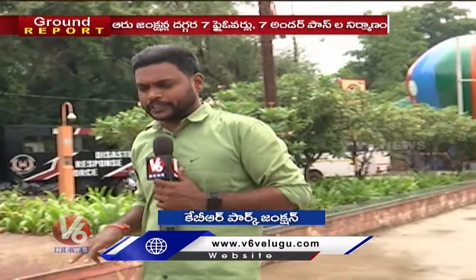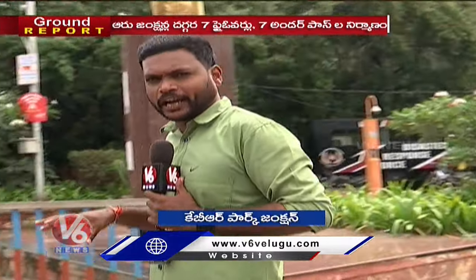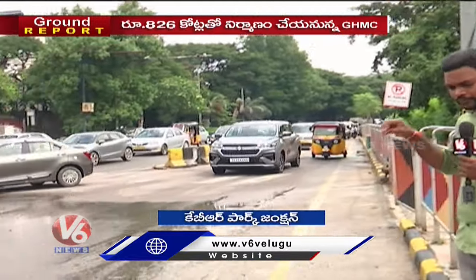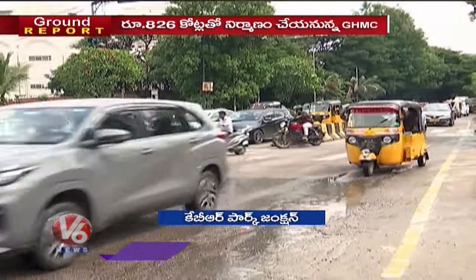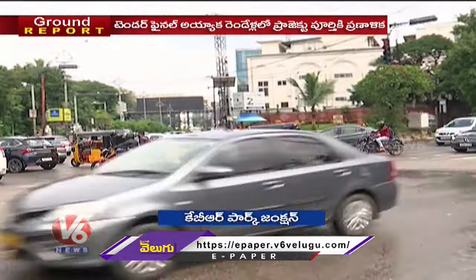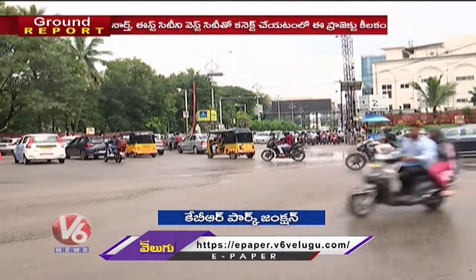There are 2 packages in this project. In the first package, there is an underpass, a flyover, and Jubilee Checkpost, along with another underpass. For the third junction, there is also an underpass.